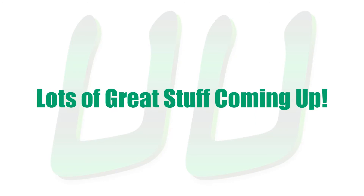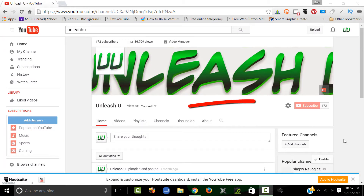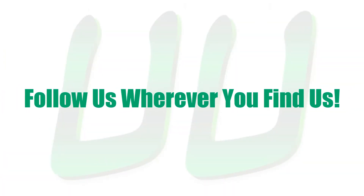Lots of great stuff coming up and you don't want to miss any of it, so be sure to click that like button on our Facebook page, be sure to click that subscribe button on our YouTube channel, basically follow us wherever you find us so you never miss a thing.